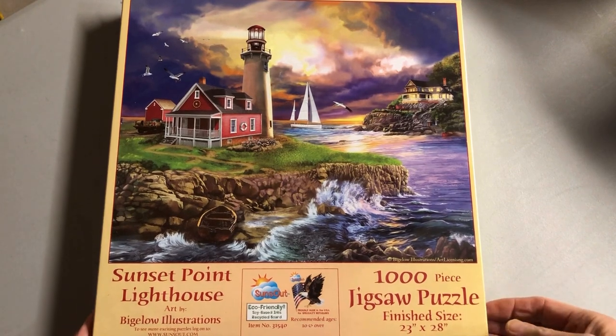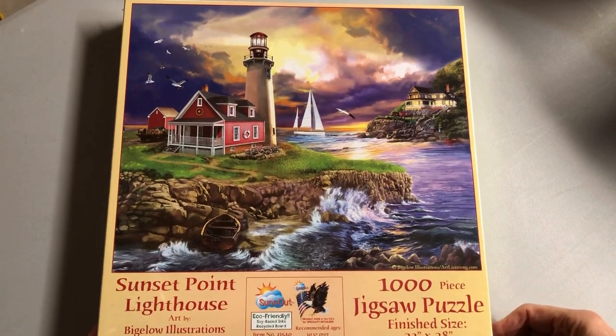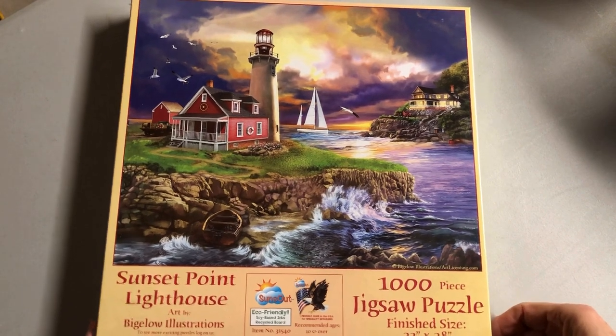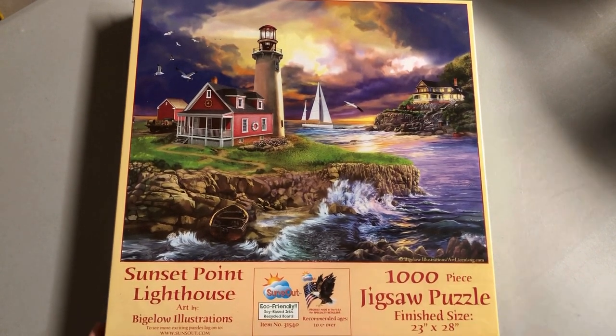Thanks for coming back. If you watched the first one and you're still hanging in there, get yourself comfortable because now there's going to be a lot. I'm doing puzzles by Suns Out for this video. Here we go with Sunset Point Lighthouse — it's a fairly recent one. No explanation needed; I don't think you can tell what it's about.